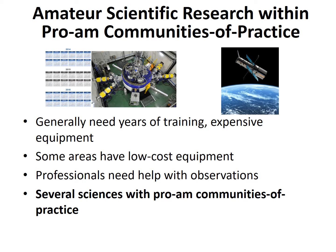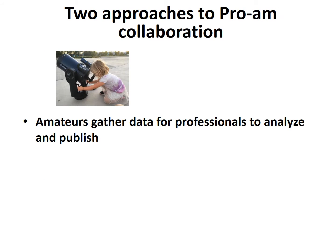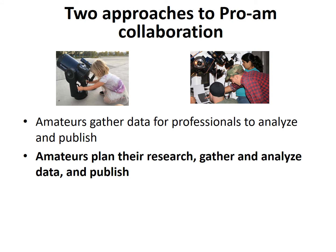Examples include ornithology, archaeology digs, meteorology, and astronomy. In these areas, professionals often provide guidance to the amateurs who make the observations. There are two basic approaches to such pro-am collaboration. In the first, amateurs gather data and provide it to professionals who analyze and publish the results — this works well as amateurs don't have to worry about proposing, managing, or writing up the results. In the other approach, amateurs plan their research, gather and analyze the data, and write up their results themselves for submission to an appropriate journal. While amateurs are in the driver's seat with this approach, they must meet professional standards and often seek professional guidance.